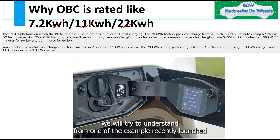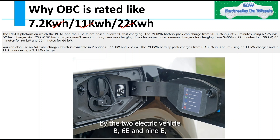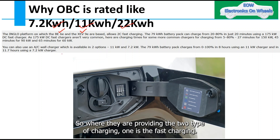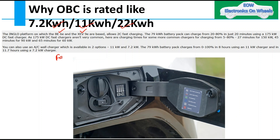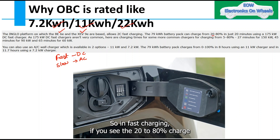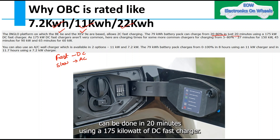Before going to that, we will understand from the example of recently launched electric vehicles BE6E and XEV9E, which are based on an Anglo platform. They provide two types of charging: fast charging, which is DC charging, and slow charging, which is AC charging. In fast charging, 20 to 80 percent charge can be done in 20 minutes using a 175 kW DC fast charger.